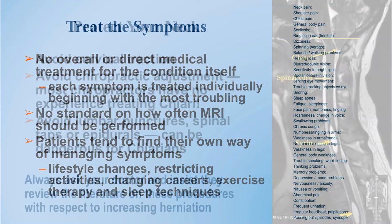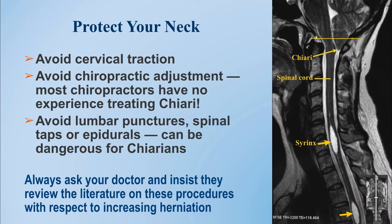Some of the key features we like to include are teaching you how to protect yourself against potential worsening of the Chiari malformation. This includes avoiding cervical traction or chiropractic manipulation. Any kind of manipulation of your spine and neck and the joints between the skull and spine can aggravate symptoms in a Chiari patient.